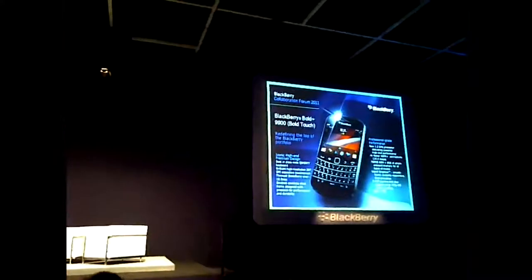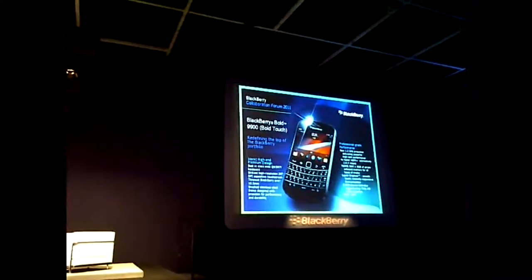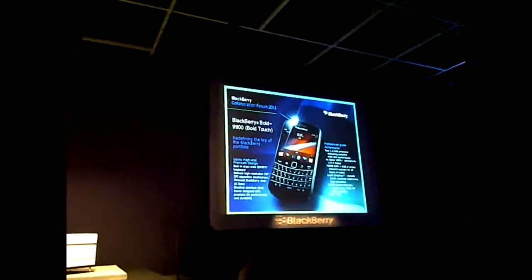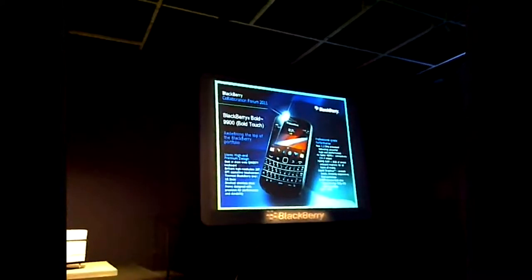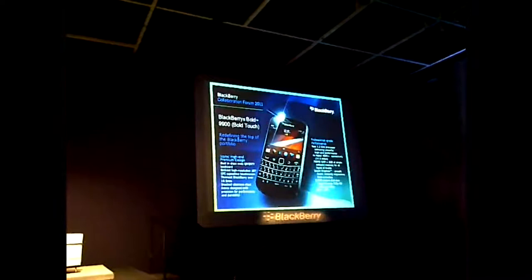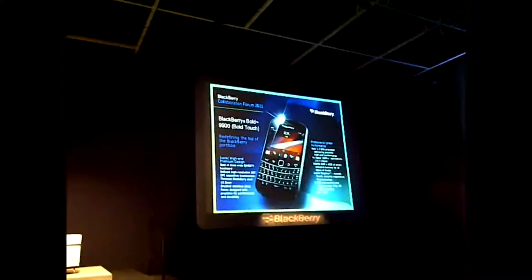The first one is the BlackBerry Bold 9900 device. This is my device of choice. I've been at Research in Motion for almost 15 years now, and I think this is my favorite device I've ever had. It's a combination of touchscreen and QWERTY keyboard, so you really have the best of both worlds. I can navigate through the touchscreen, or I can use the traditional thumb pad.